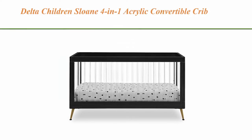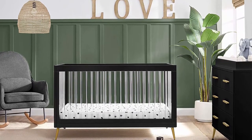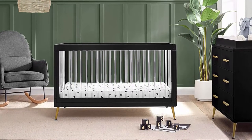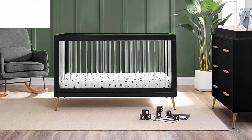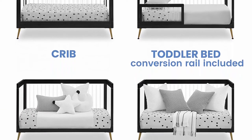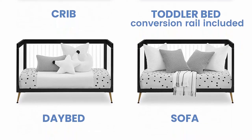Top 7: Delta Children Loan 4-in-1 Acrylic Convertible Crib, includes conversion rails, black with melted bronze. Versatile baby changing table dresser with drawers — this three-drawer dresser has plenty of storage and organizing space for your little one's diapers, clothes, accessories, and even toys. It also comes with a removable changing top that can accommodate a changing pad measuring 32 inches length x 16 inches depth x 1 inch thickness, sold separately.